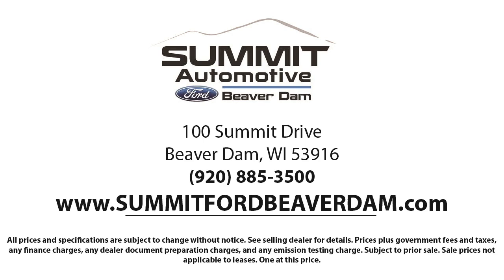Our friendly and knowledgeable staff is here to ensure you get exactly what you want in your new vehicle. Here at Summit Ford, we always strive to deliver a first-class car shopping experience, and we'll show you how much you mean to us as our valued customer.